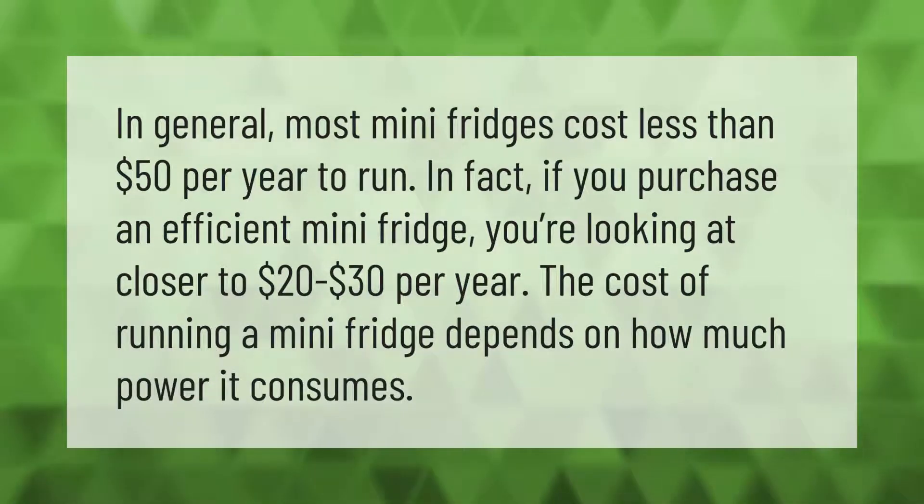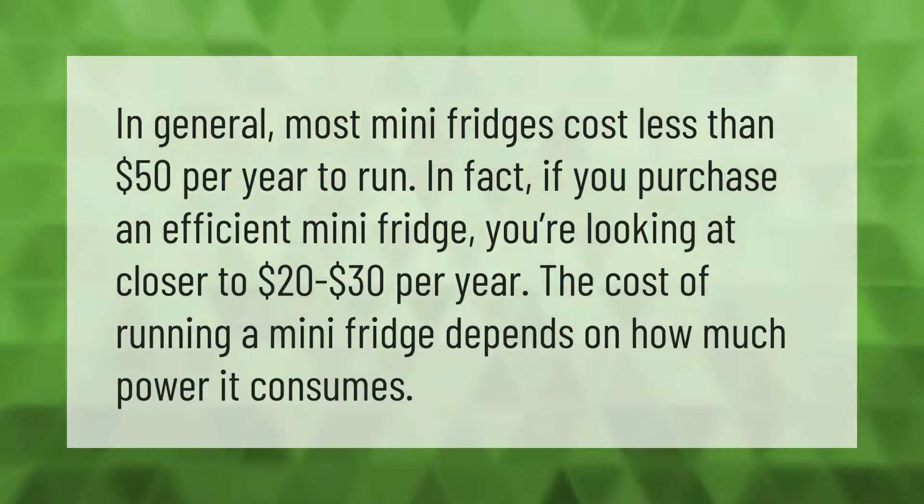In general, most mini fridges cost less than fifty dollars per year to run. If you purchase an efficient mini fridge you're looking at closer to twenty to thirty dollars per year. The cost of running a mini fridge depends on how much power it consumes.